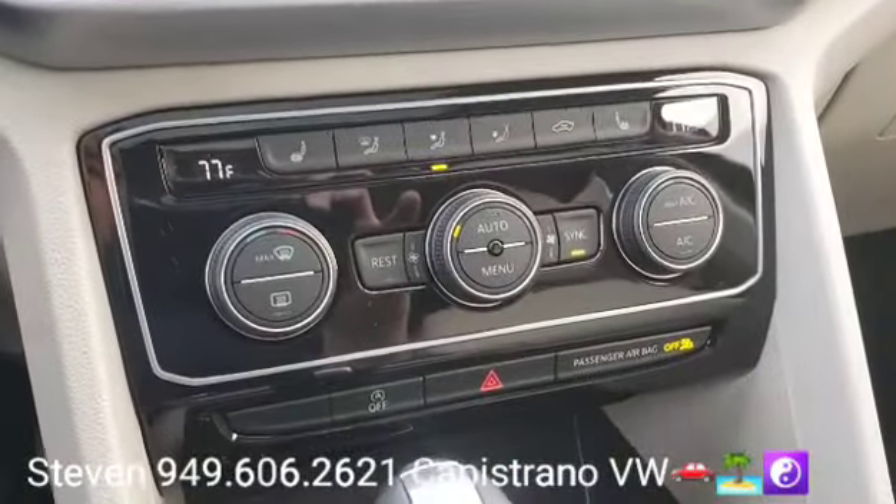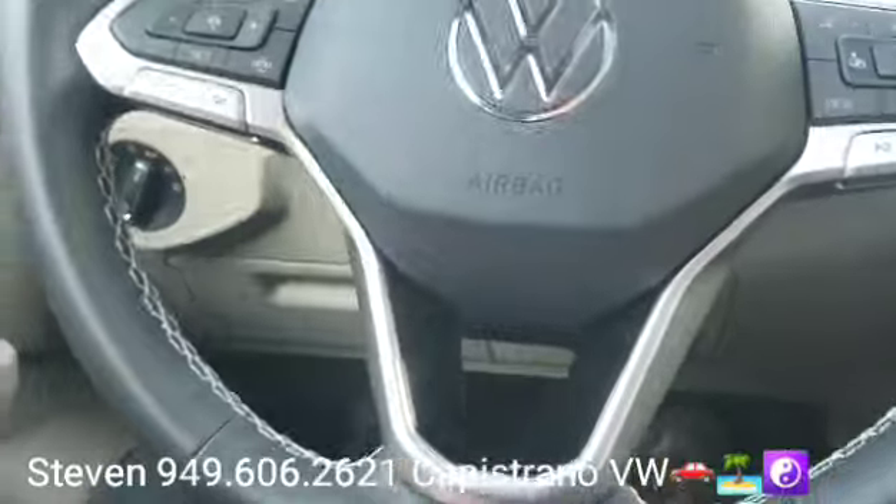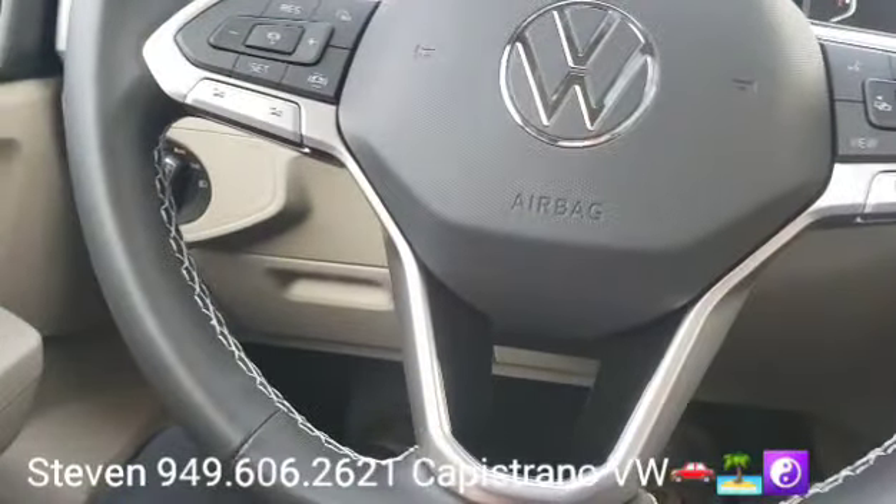It's got dual climate control, heated front seats, of course the multi-function steering wheel with your trip computer, voice recognition, Bluetooth streaming, and Bluetooth audio.